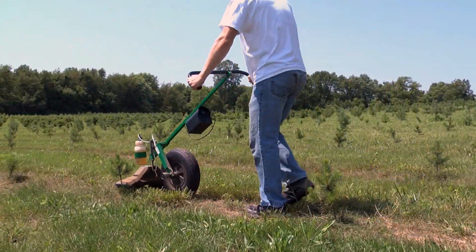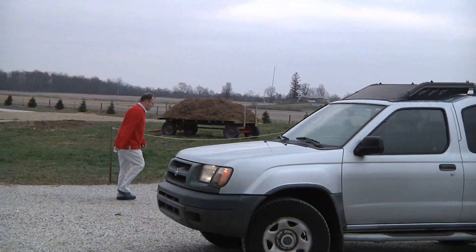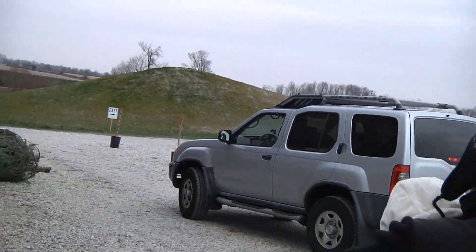These unwanted plants steal light, moisture, and nutrients from Christmas trees. Finally, December arrives, and so do families looking for the perfect Christmas tree.